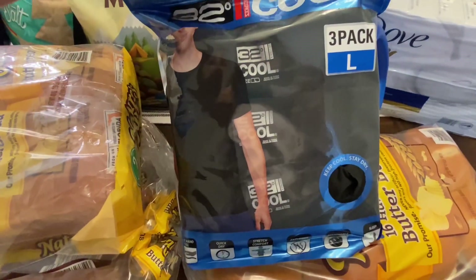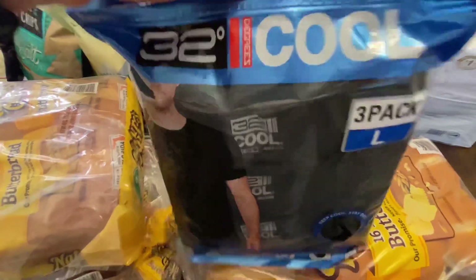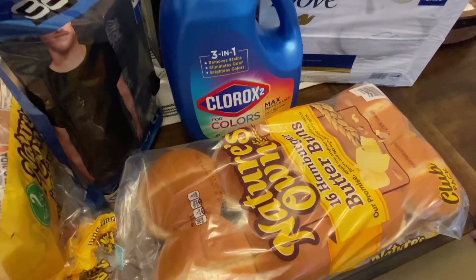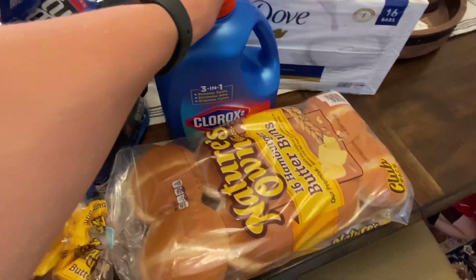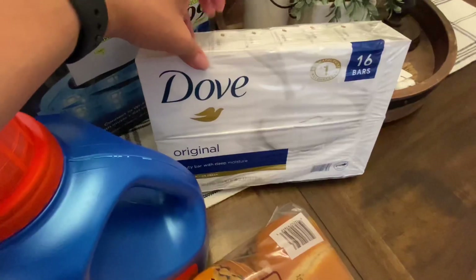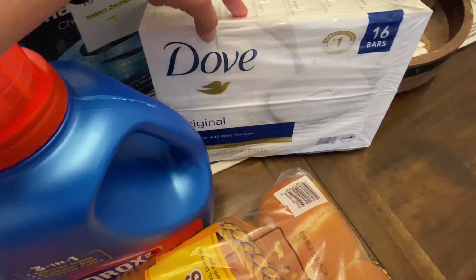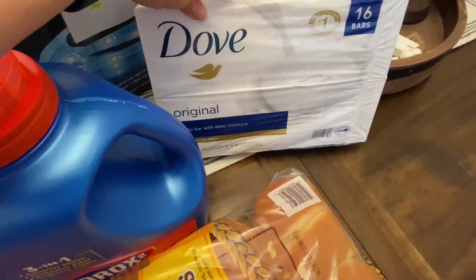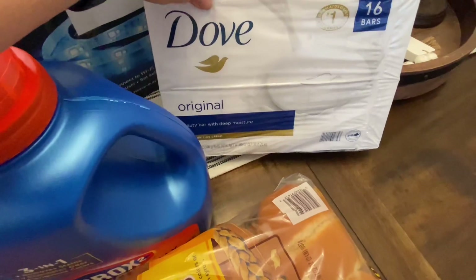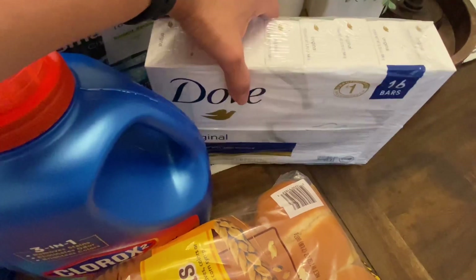My husband picked this up — I think it was $9.99 for a three-pack and it was on sale. I got some more Clorox bleach for colors; we were running low on that. And for toiletry items I got the Dove bars — I believe these were $4 off. I still have a few from my last pack but I usually get them at Costco because it's a great price, and since it was on sale I'll store them until I need them.